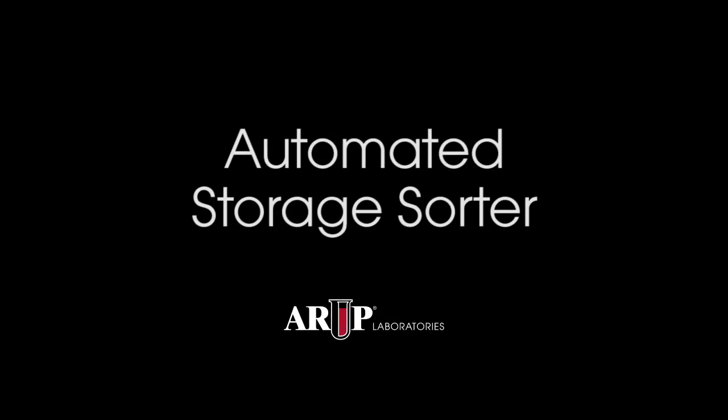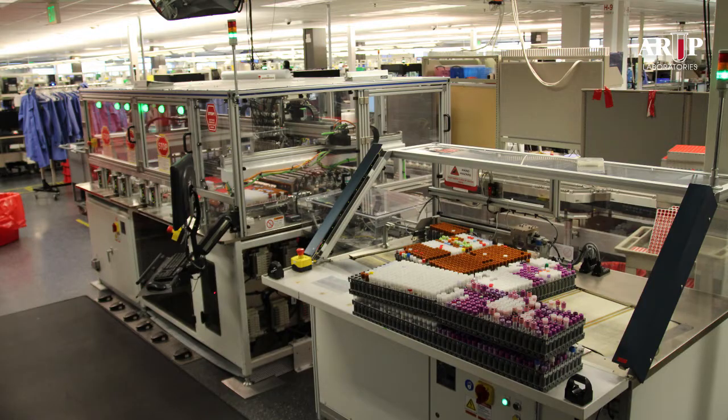Hello, this is Dr. Charles Hawker, Scientific Director of Automation and Special Projects at ARUP. This short video will show the operation of ARUP's 4,000 specimen per hour automated storage sorter. For more information, it is suggested that the section about this sorter on the ARUP website be consulted.